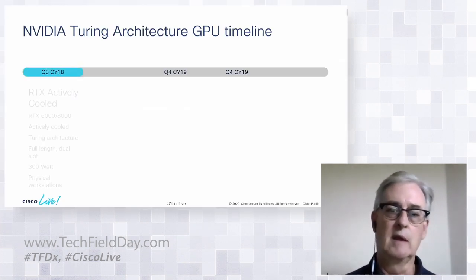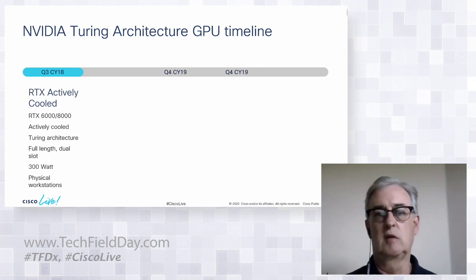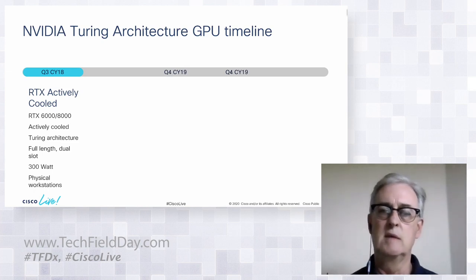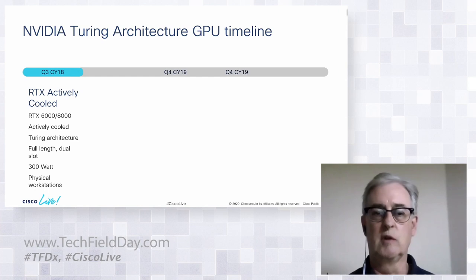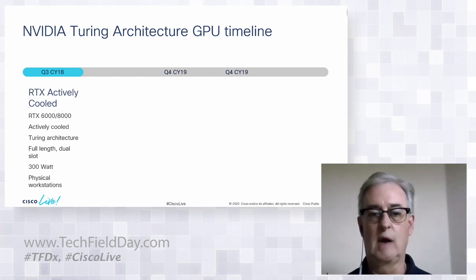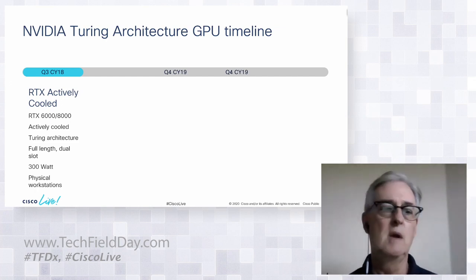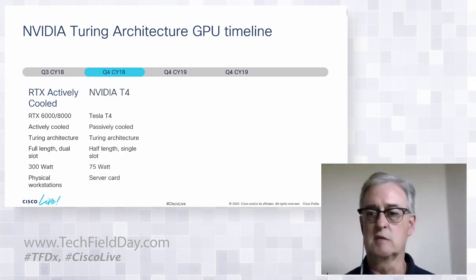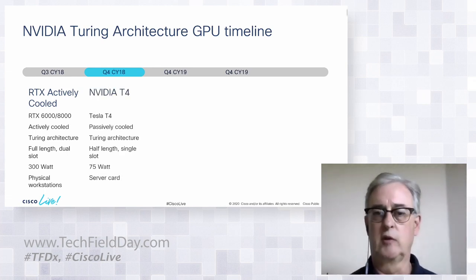Let's look at some NVIDIA enabling technologies. Back in Q3 of calendar year 2018, NVIDIA introduced their Quadro RTX line — the RTX 6000 and 8000. These were actively cooled cards built on a new architecture called Turing. They were full-length, dual-slot, 300-watt cards with their own built-in fans — very power hungry. They went into physical workstations and engineers at the high end really loved them. The trouble was, you couldn't put them into a server because they would disrupt airflow in the data center.